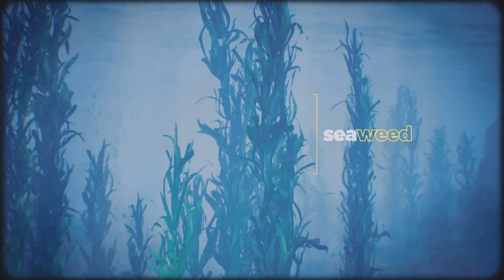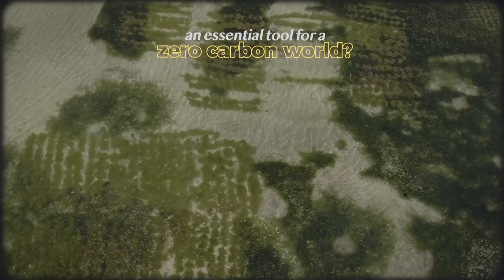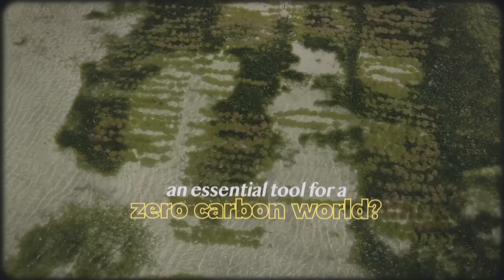Today we'll discover why these plants — that are not actually plants — may be the key to unlocking a new way of farming that could be an essential tool to building a zero-carbon world.